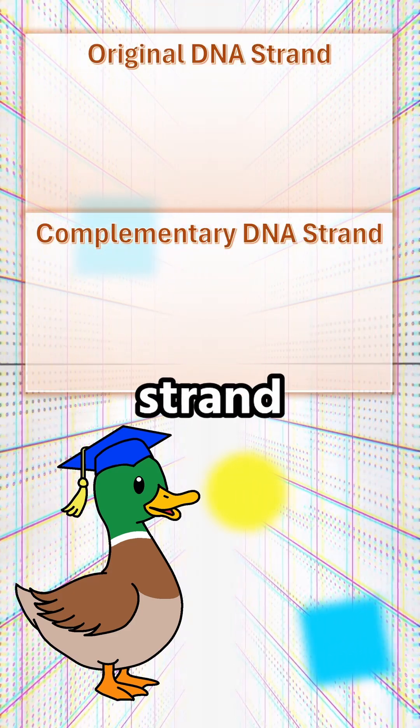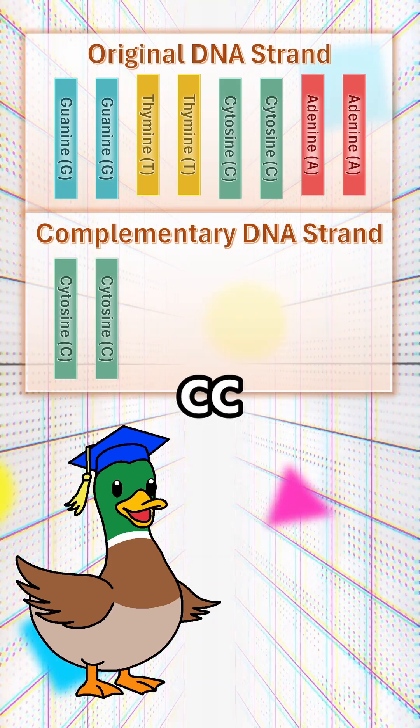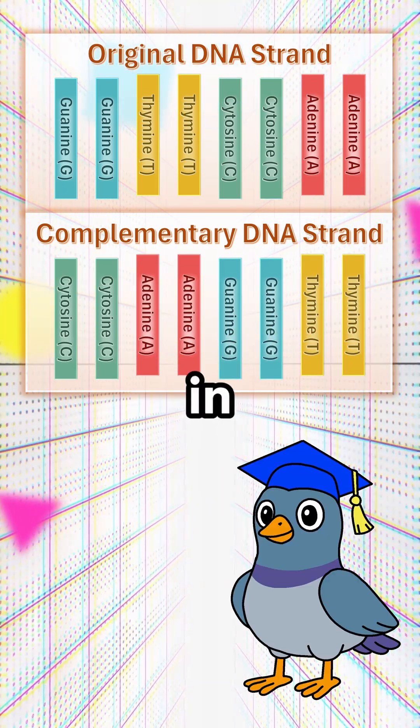That means that if one strand is GGTTCCAA, the complementary strand would be CCAAGGTT. Wow, it's crazy that this is happening in every cell.